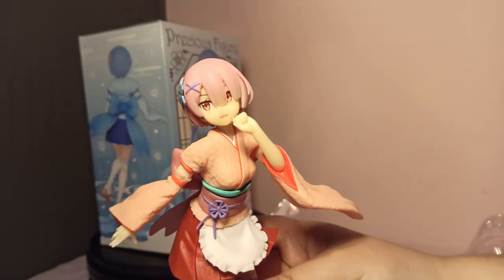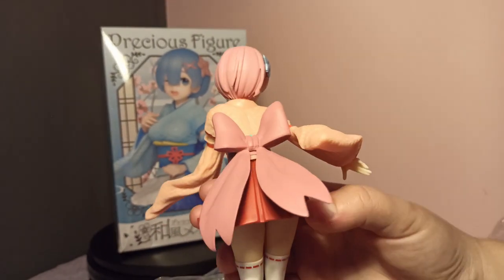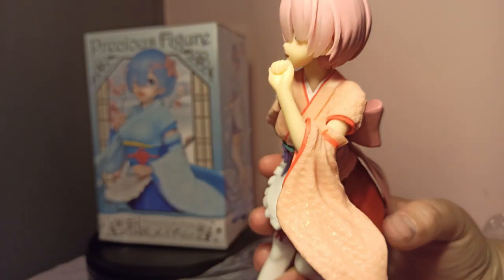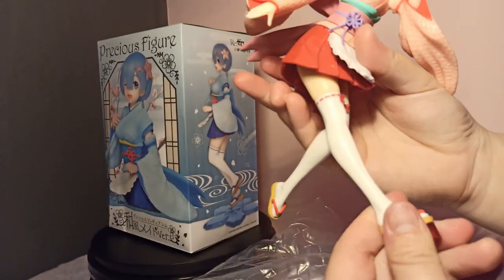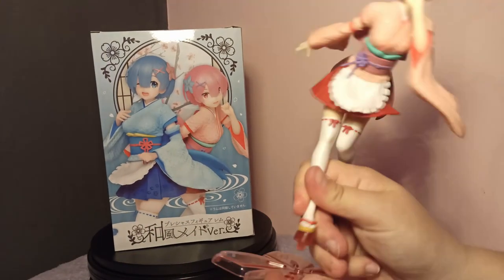Ram is wearing a red and pink kimono in a really cute pose. The kimono also has a really awesome texture and a pink obi on the back. Her face is really funny — she has a strong personality after all. The base also has a flower in a pink tone.